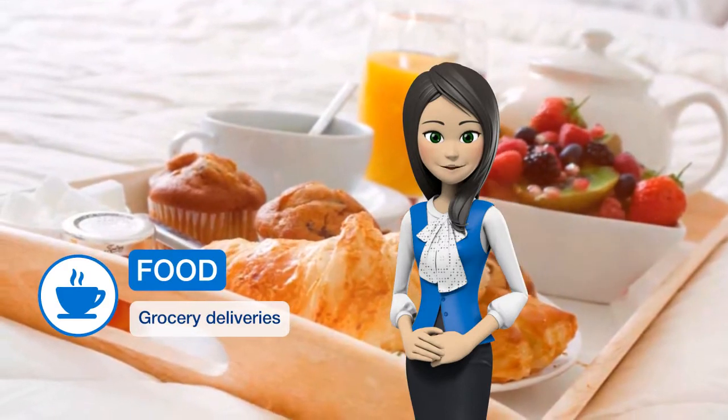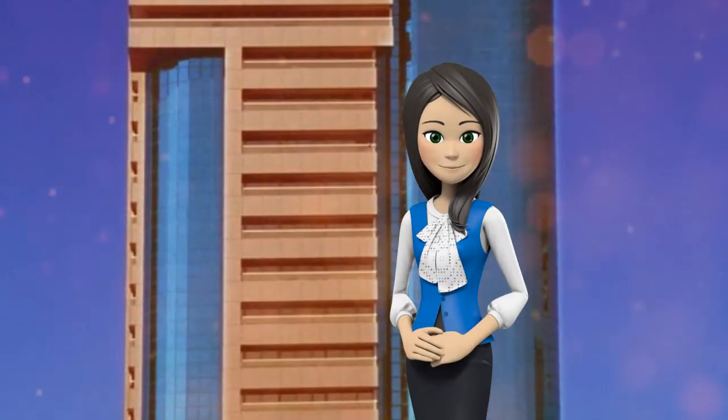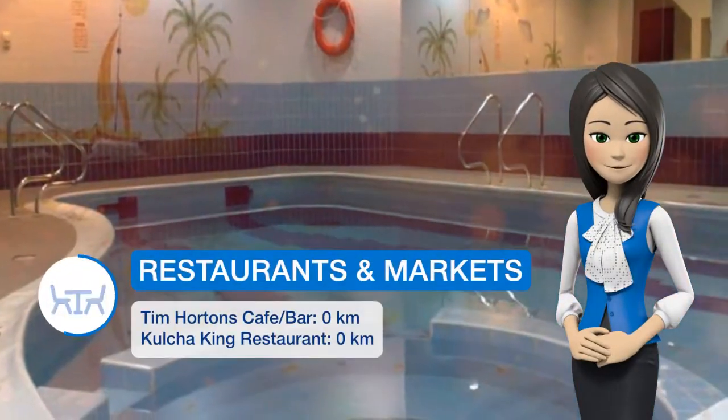Leather armchairs along with a flat screen TV are standard in each of the No. 1 Tower Suites. Each one has orthopedic beds with hypoallergenic pillows and duvets. No. 1's rooms have an open-plan kitchenette fitted with cupboards and an electric hub.